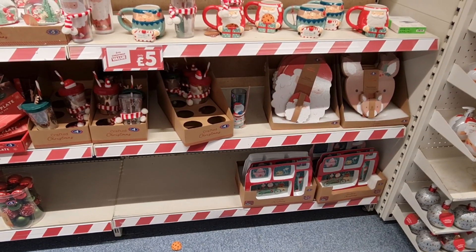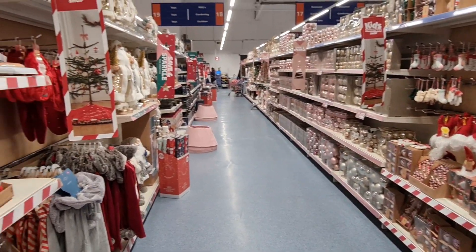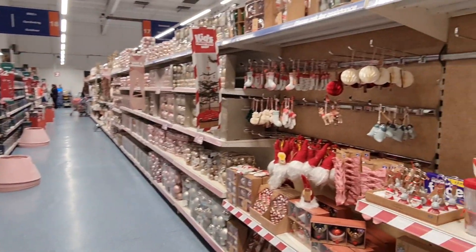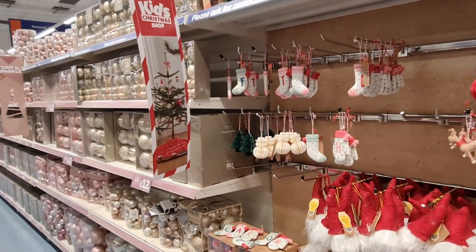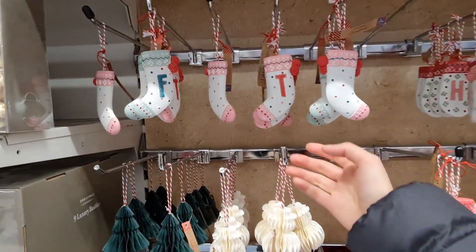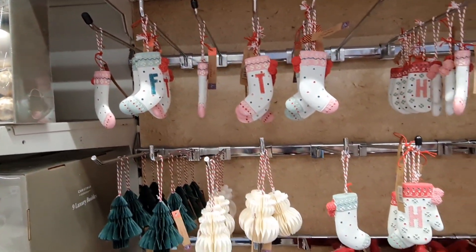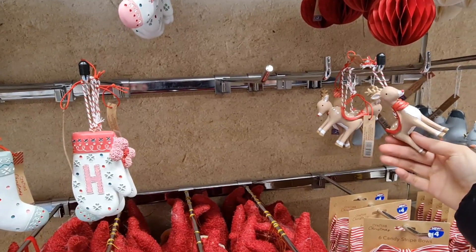We're back at B&M and there's so many Christmas things out. I'm at a different branch and it's just amazing how different it is — there's so much more stock and it's so organized here. Let's start with the tree decks. The prices here feel a little bit more expensive, and it's really interesting to see if prices differ from branch to branch, even city to city.